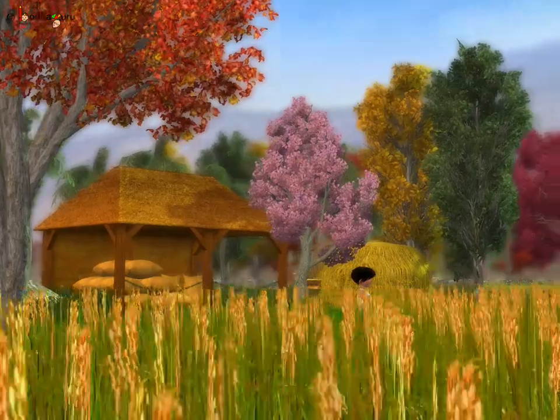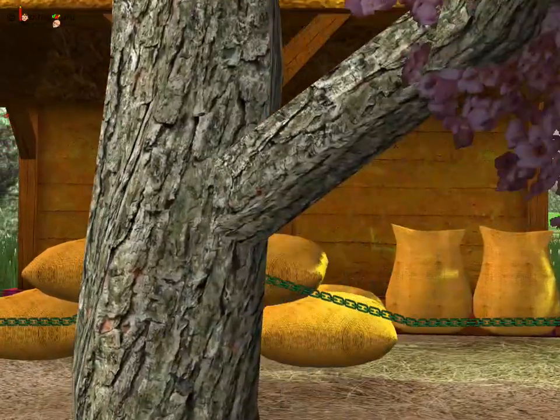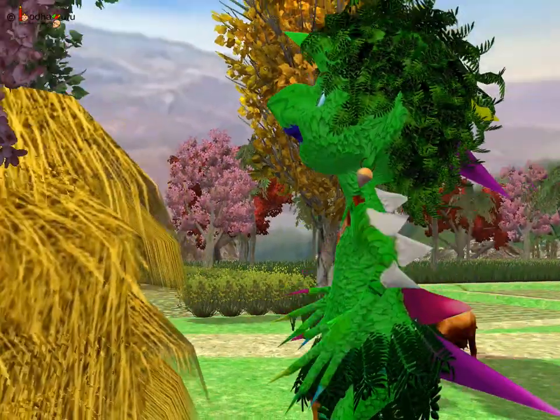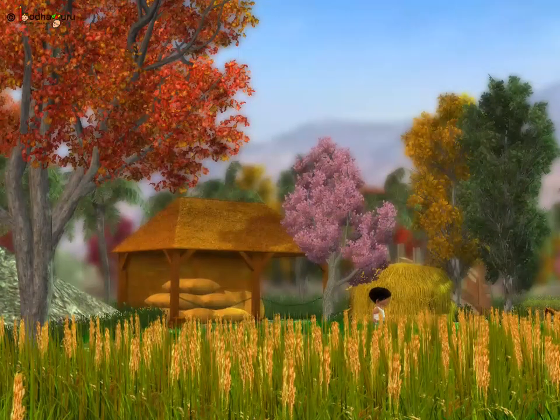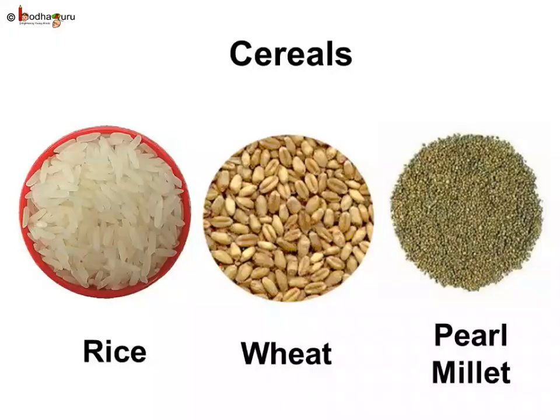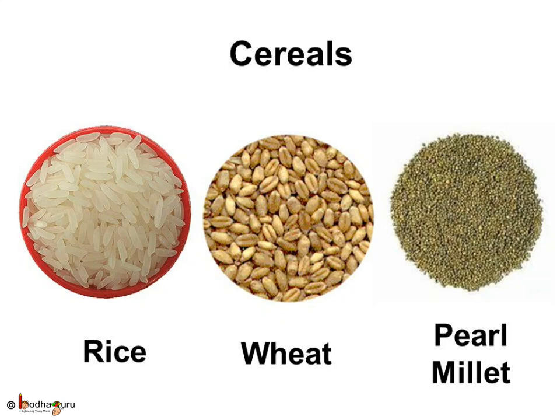But actually, our main food — that is, cereals and pulses — consists mostly of plant seeds. The monster was shocked to know that rice was actually the seed of the rice plant. Not just rice, but various cereals like wheat, maize, and barley are also the seeds of plants.